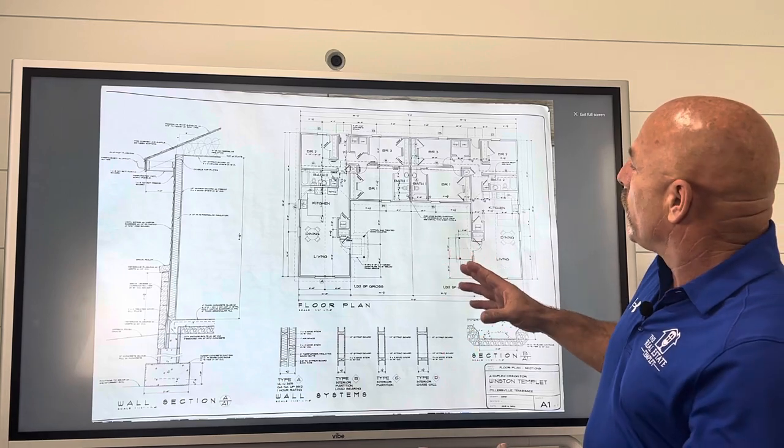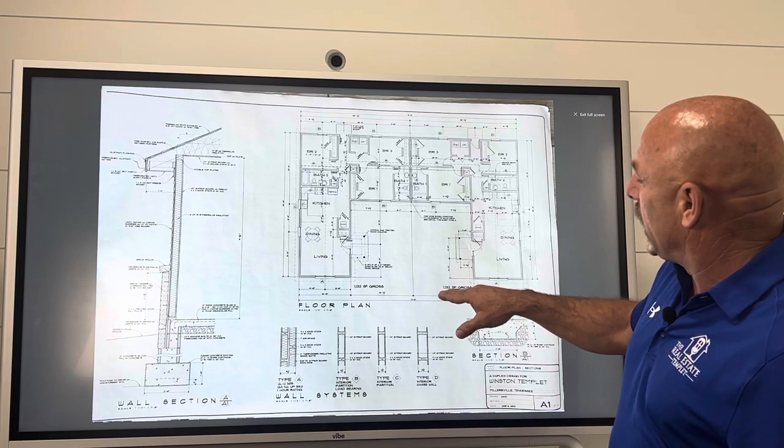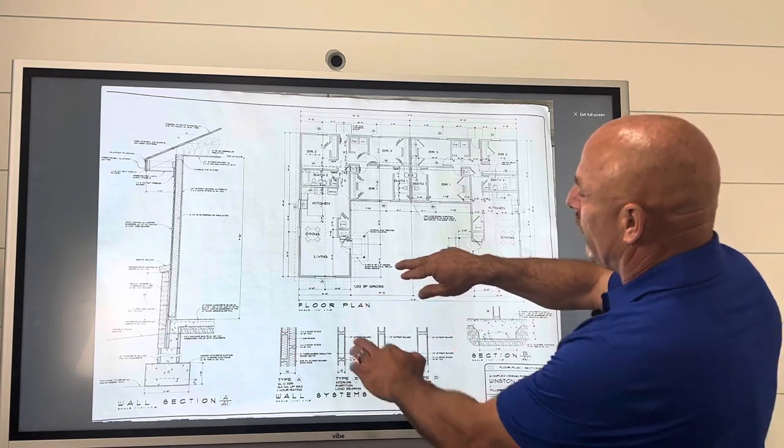It's an L-shaped duplex. Each side is 1,132 square feet. We have a living room with a dining room and a kitchen.